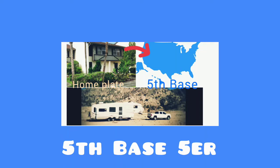Hi, this is Michael Hickey, 5th Base Fiver. My wife and I are full timers, and in this video I'm going to give you the top five considerations that I have when selecting a travel trailer.